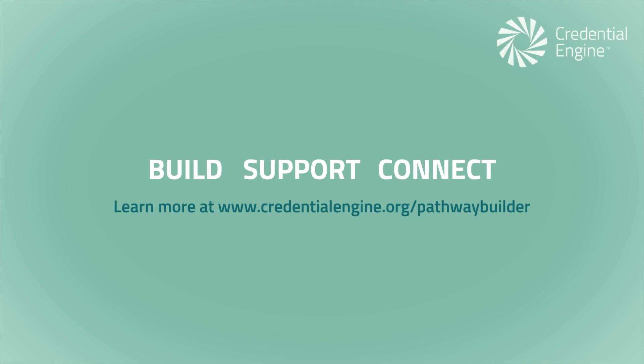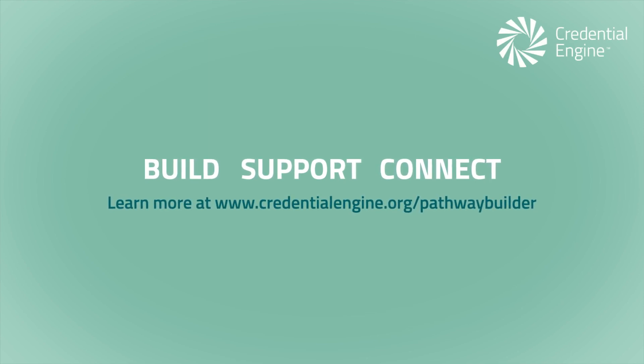Credential Engine is here to help build, support, and connect to pathways in CTDL. Learn more at credentialengine.org/pathway-builder.